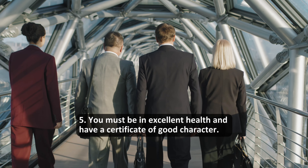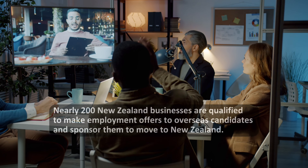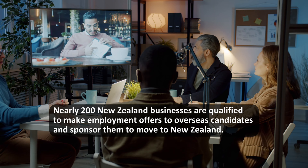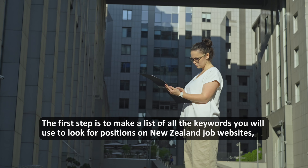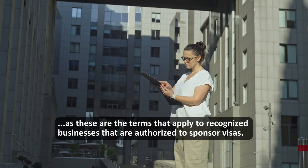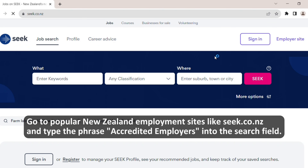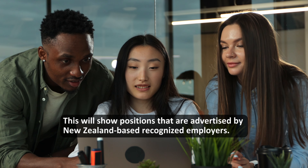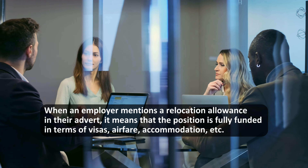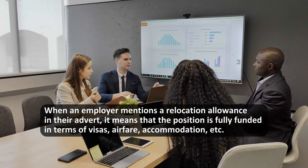You must be in excellent health and have a certificate of good character. Nearly 200 New Zealand businesses are qualified to make employment offers to overseas candidates and sponsor them to move to New Zealand. The first step is to make a list of all the keywords you will use to look for positions on New Zealand job websites, as these are the terms that apply to recognized businesses authorized to sponsor visas. Go to popular New Zealand employment sites like seek.co.nz and type the phrase 'accredited employers' into the search field. This will show positions advertised by New Zealand-based recognized employers. When an employer mentions a relocation allowance in their advert, it means that the position is fully funded in terms of visas, airfare, accommodation, etc.